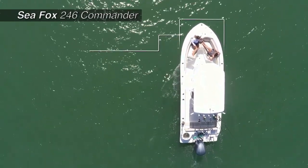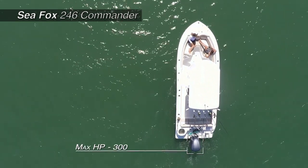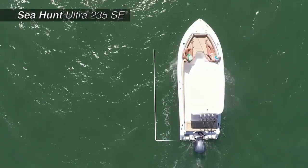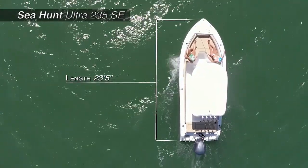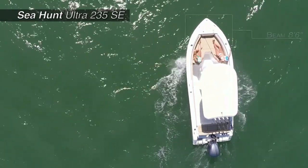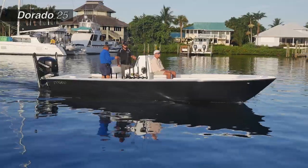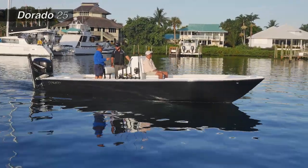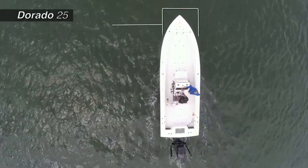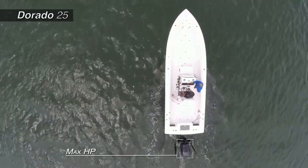The Seafox 246 Commander has a beam of 8 feet 6 inches and a max horsepower rating of 300. The Sea Hunt Ultra 235 SE has an overall length of 23 feet 5 inches, a beam of 8 feet 6 inches, and a max horsepower rating of 250. And the Dorado 25 with an overall length of 25 feet, a beam of 8 feet 2 inches, and a max horsepower rating of 400.